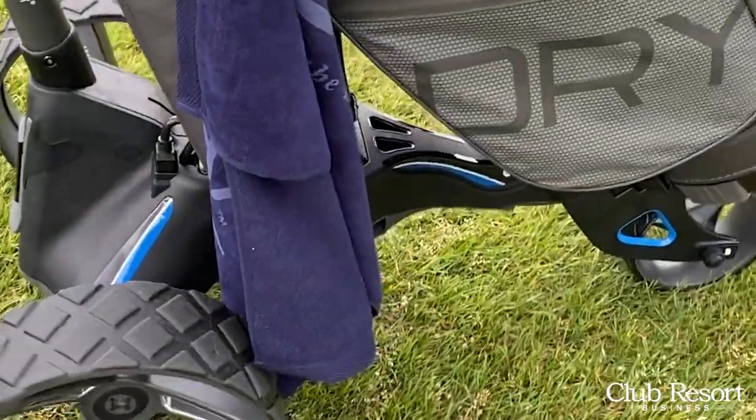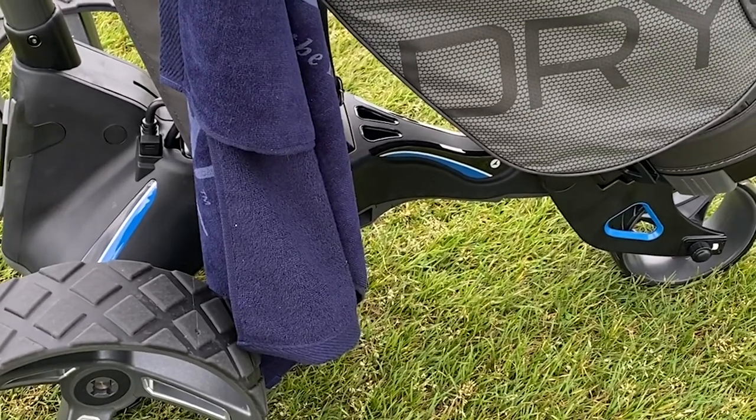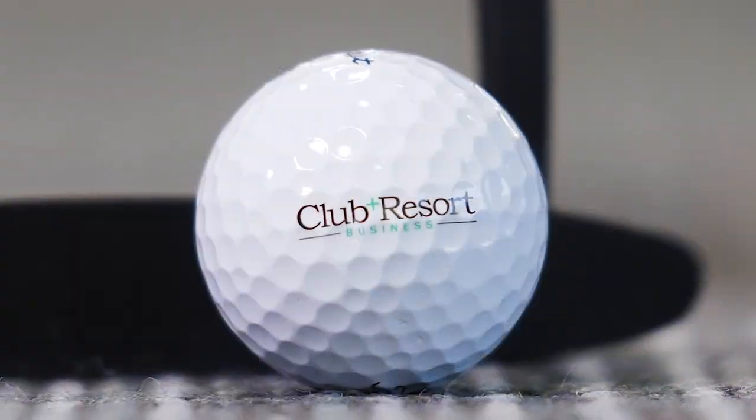You hear the thunder in the background, which means I'm about to end. Check them out — Motocaddy.us.